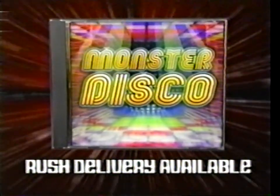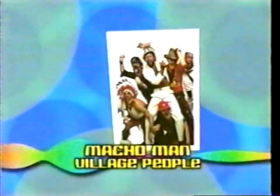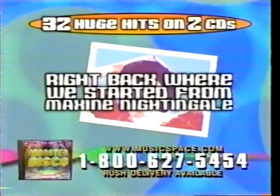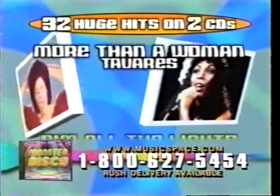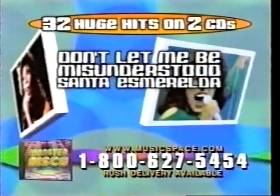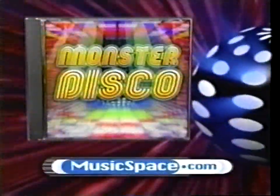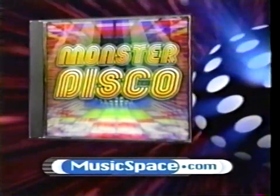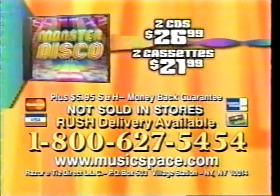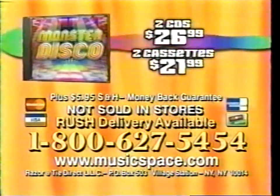These songs are guaranteed to kick your party into overdrive. Macho man. Won't you take me to Funkytown? Why wait? Order this collection by Rush Delivery. This is Boogie Everlasting — get Monster Disco now. To order, have your credit card ready. Call the number on your screen or log on to musicspace.com. Two CDs: $26.99. Two cassettes: $21.99. Rush Delivery available. Do it now.